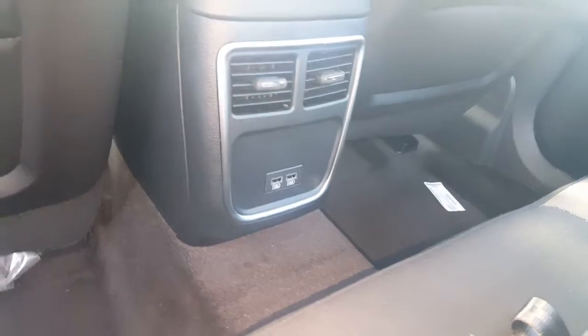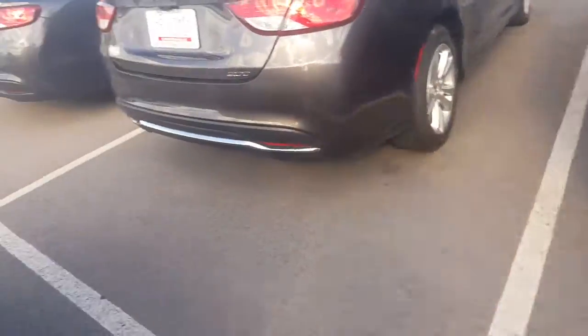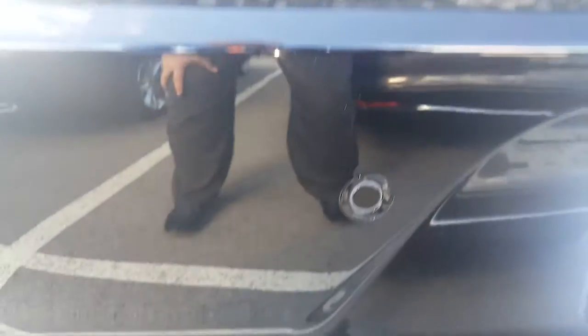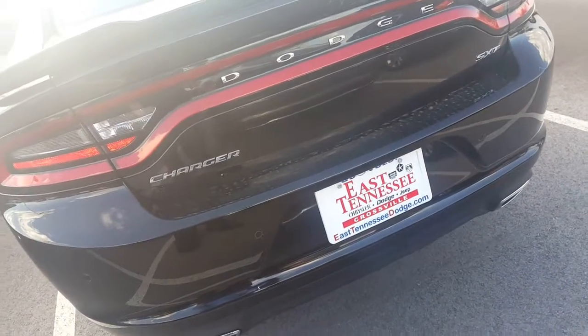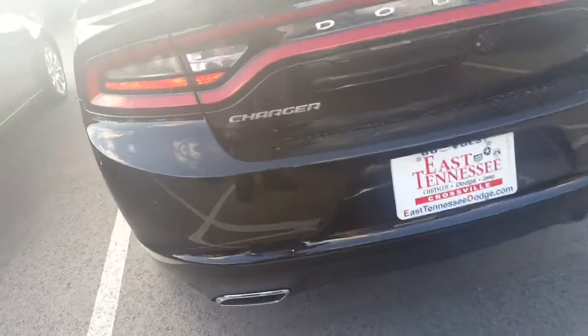You have two USB ports here in the back — if anyone wants to play music through their phone or charge it for kids, friends, anybody. This one also has your backup camera on it as well as your parking sensors. It's going to beep at you when you're backing up — the closer you get to a vehicle or any kind of object, it'll pick up just about anything, even a curb if it's too high. It'll beep at you and let you know how close you are to it as well.